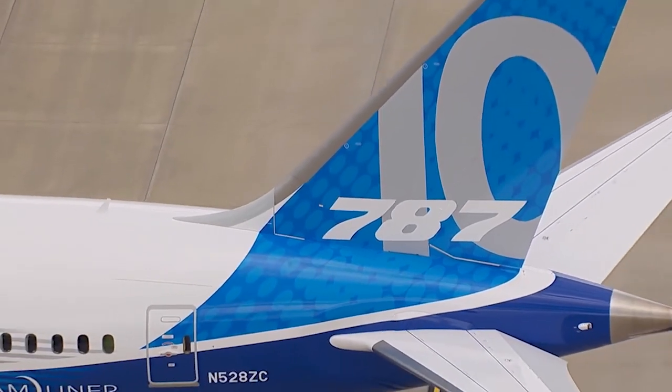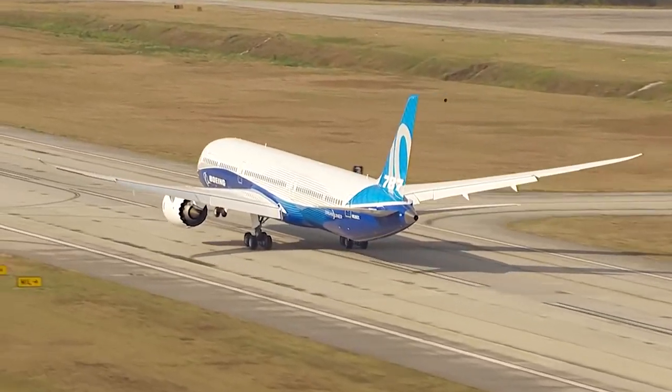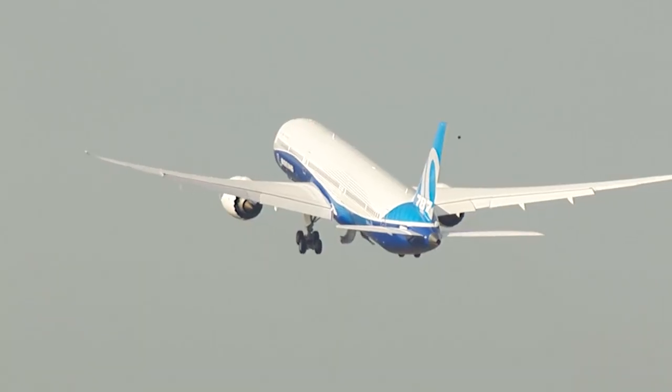The second aircraft has already flown. That's the GE-powered aircraft. That airplane will be doing the testing that we need to do to prove out the second engine, essentially.